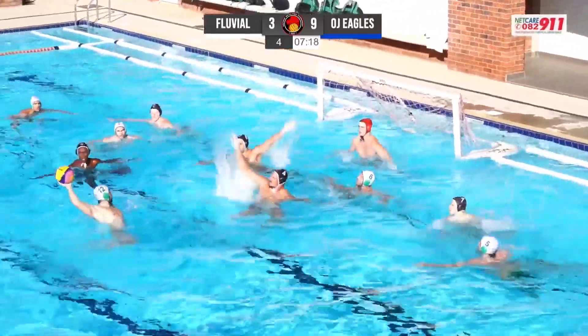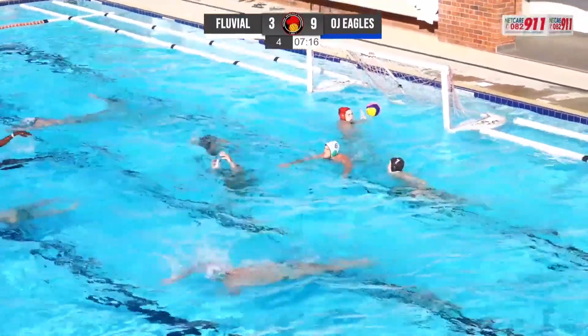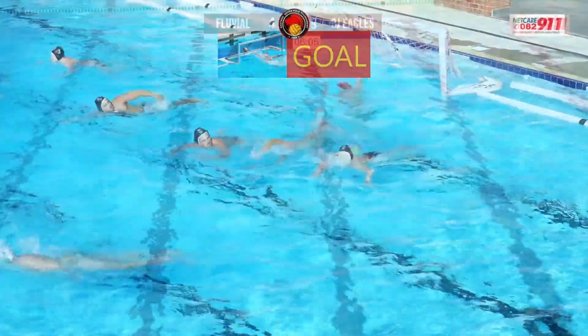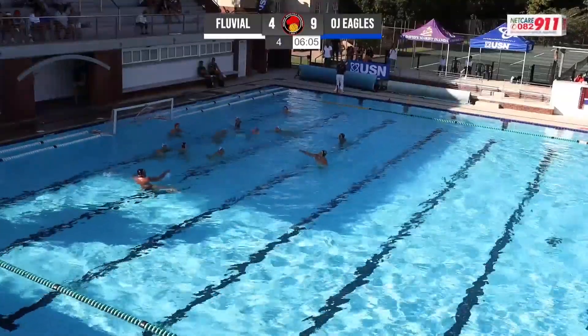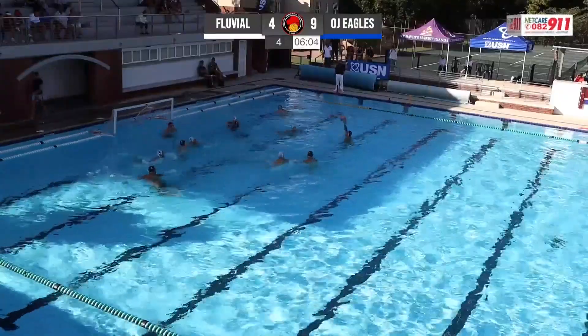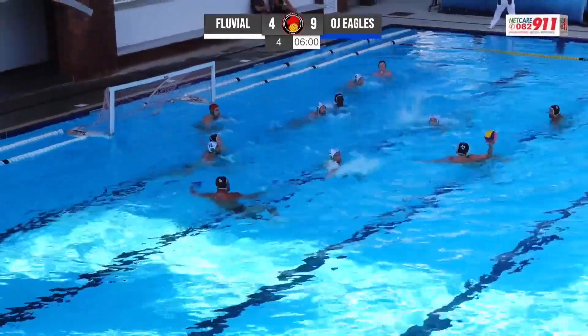OJ Eagles have capitalized on their chances. Beautifully done there — a nice little floater to go in. The Fluvial guys were probably wanting to be really disciplined early on, but you can see they're almost getting ready to send someone on a counter-attack. They need to make something happen and it's got to happen quickly.